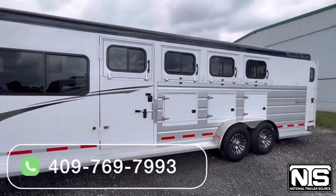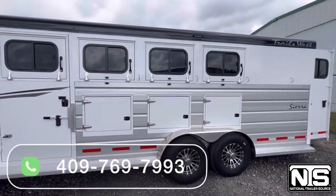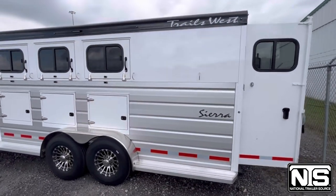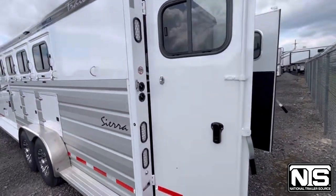Making our way down the driver's side, you'll see the mangers that we have along with the drops on the head, aluminum rims upgraded to 14-ply 7K axles.